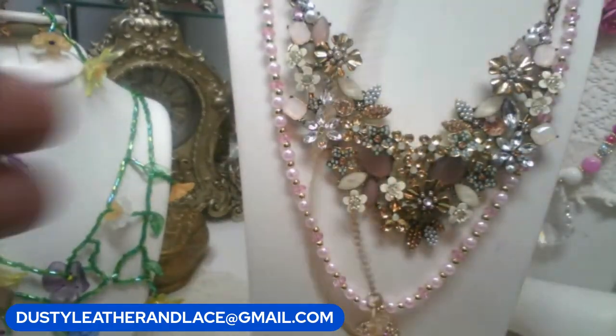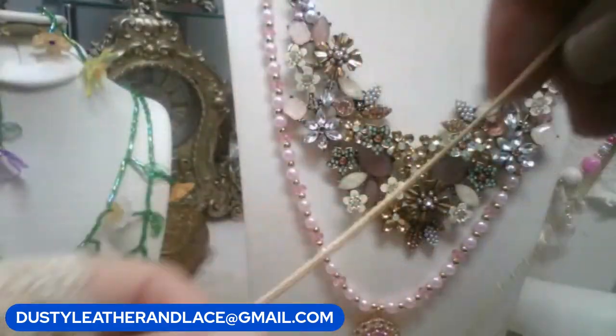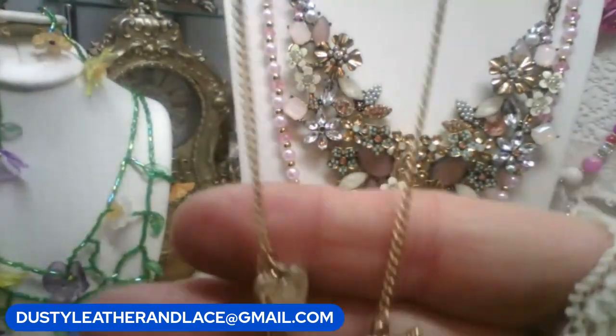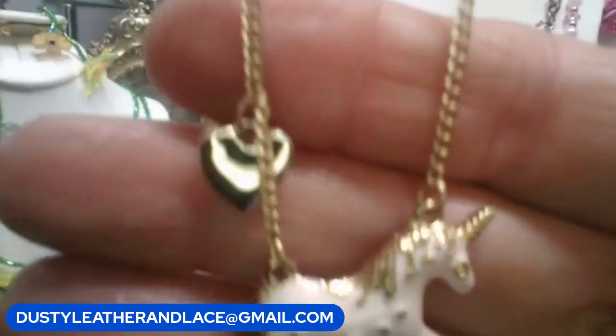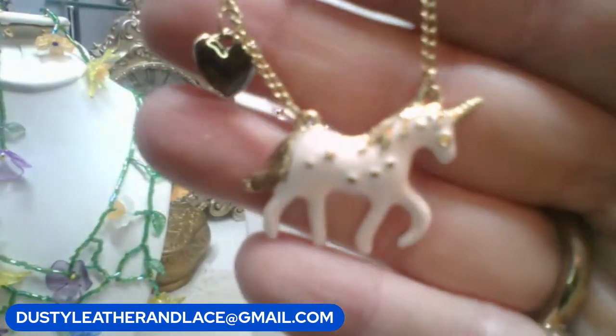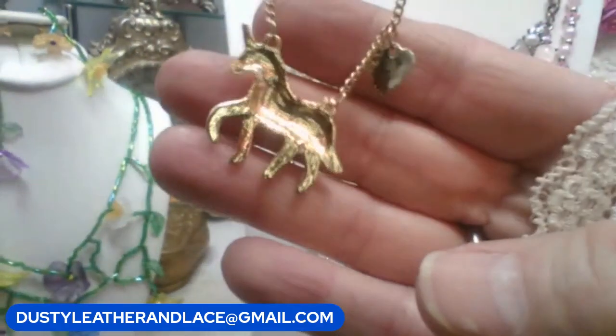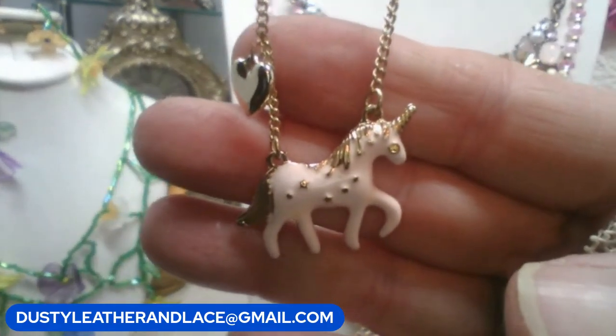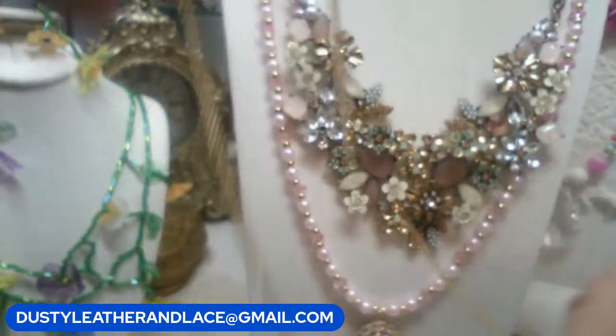Let's start with the top necklace — just a little fashion necklace. It's 16 inches and it's an enameled unicorn with a rhinestone eye in a peachy pink color. $6. Keyword: unicorn.